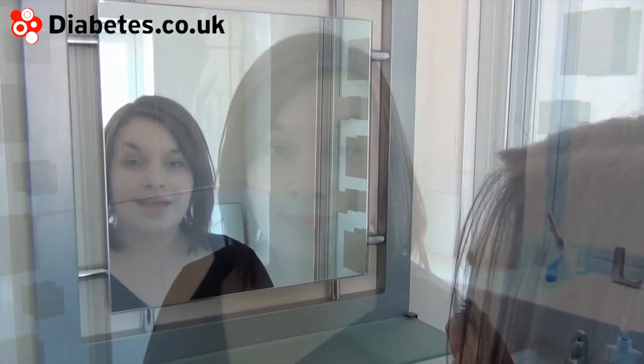Periods of illness can often give people with diabetes a bit of a shock. If your blood sugar raises without good reason and stays that way throughout the day, it might mean you've caught a cold or infection. The body reacts to infection by raising blood sugar levels, which can be problematic as well as a surprise for people with diabetes. It can be quite common for blood sugar to rise even before the symptoms of illness present themselves.